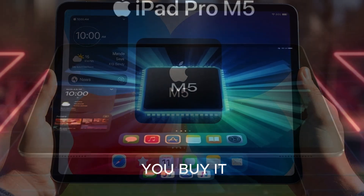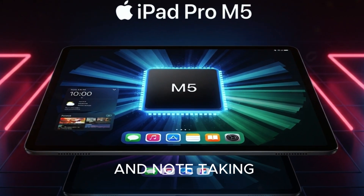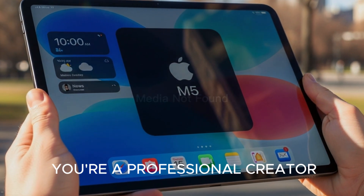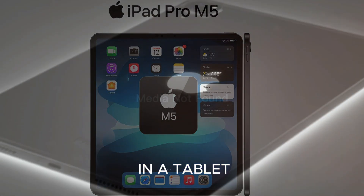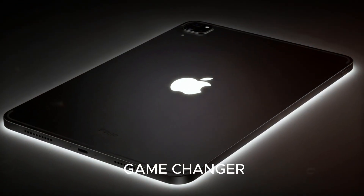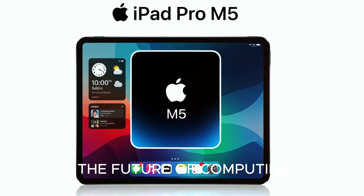So, final question — should you buy it? If you're a casual user who only wants Netflix and note-taking, probably not. But if you're a professional creator, a student pushing creative boundaries, or someone who wants the absolute best portable performance Apple has ever put in a tablet, then yes. The iPad Pro M5 is a game-changer. It's not just another iPad — it's a glimpse at the future of computing.